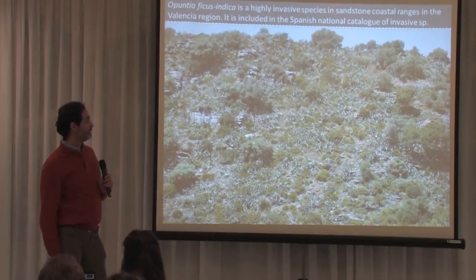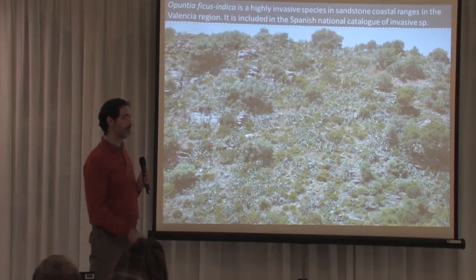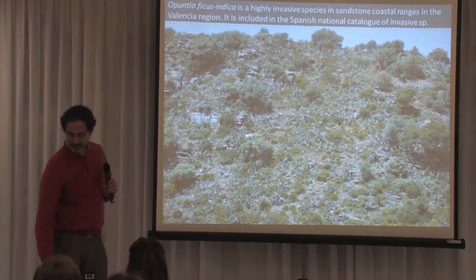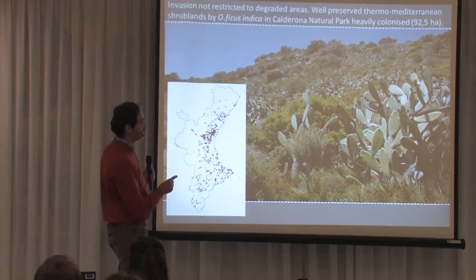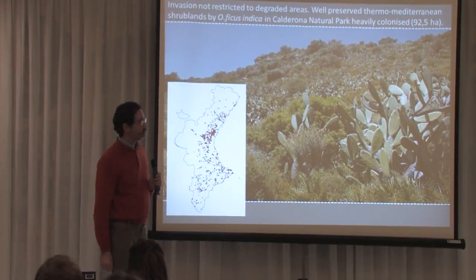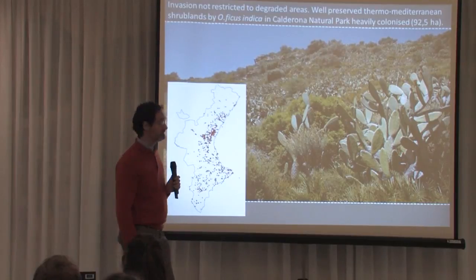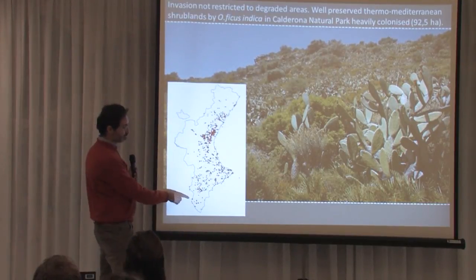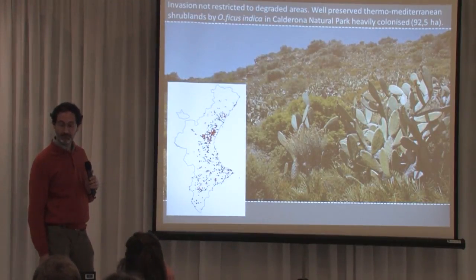Here I show a picture of Calderona Natural Park. It's a sandstone coastal area, and sandstone is the favorite substrate for Opuntia ficus indica, which is why it attains very high density. It changes the landscape and competes very effectively with native plant communities. This plant invasion is not restricted to degraded areas — Opuntia is able to enter very well-preserved plant communities and change them completely. Here you have a distribution of Opuntia ficus indica in the Valencian region; it's one of the best-distributed exotic plants in our region.